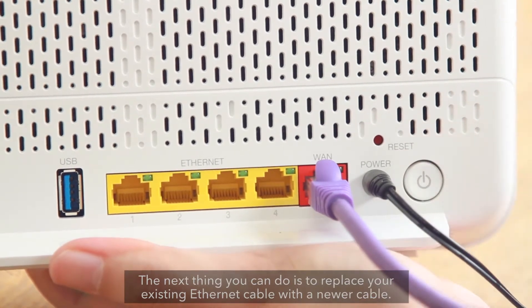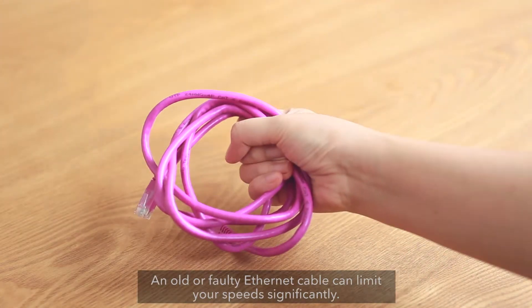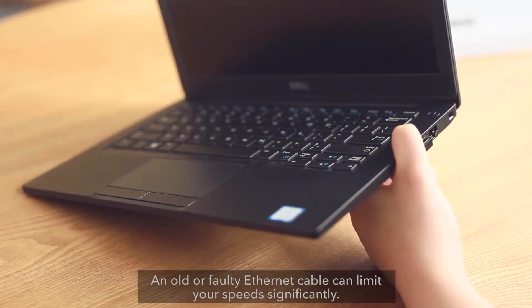The next thing you can do is to replace your existing Ethernet cable with a newer cable. An old or faulty Ethernet cable can limit your speed significantly.